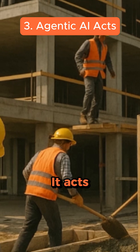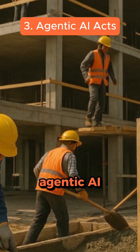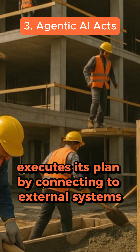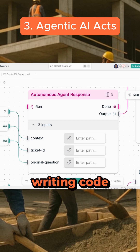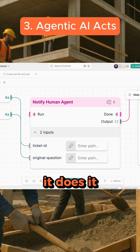Third, it acts. Just as construction workers build the house according to the blueprints, an Agentic AI executes its plan by connecting to external systems through APIs, writing code, or manipulating data. It doesn't just tell you what to do — it does it.